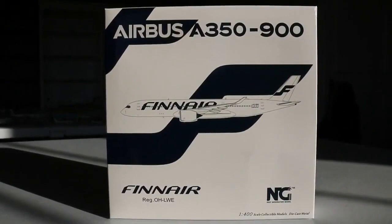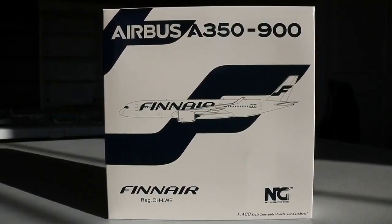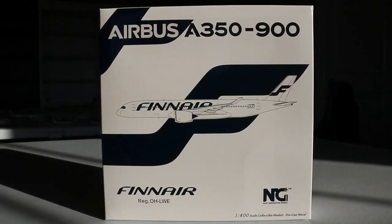Before I put the next model in front of the camera, I want to shake the box near the microphone to see if you can hear the broken part moving around. I can barely hear it — it's like a knock against the plastic — but there is a very good chance something's broken on this model. Nevertheless, we have the NG Models 1-to-400 scale Finnair Airbus A350-900 in the normal livery. Finnair has recently started service to Dallas Fort Worth International Airport flying to Helsinki, and I'm very excited to have this aircraft for my international fleet.